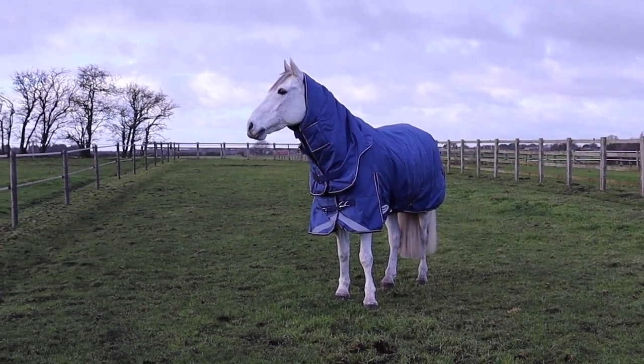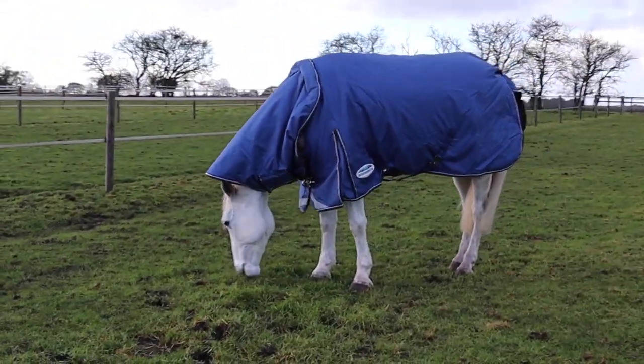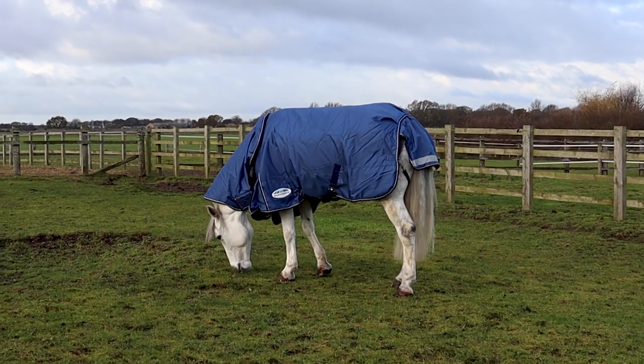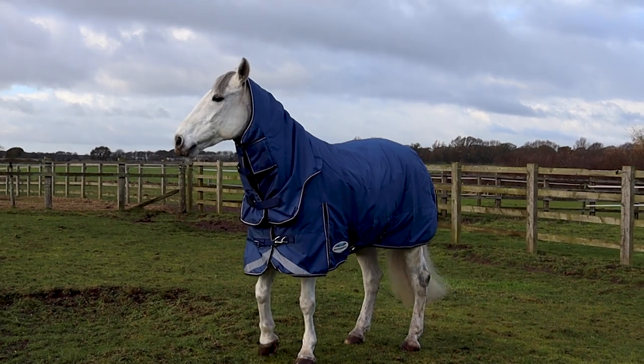My next category is items for your horse. I'm going to start by showing you two rugs — one is a stable rug and one is a turnout rug. Just like riders in winter, our horses want to stay nice and warm. If you're looking for an extremely good quality rug at a higher price, I can recommend the Weatherbeater rugs. My go-to must-have rug for winter is the Weatherbeater Comfitech Ultra Tough II — a medium weight 220 gram rug. I always go for detachable neck, but this is a very high quality rug guaranteed to keep your horses warm and dry this winter.